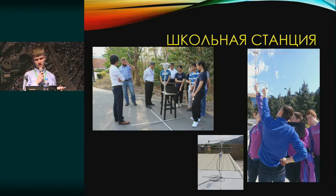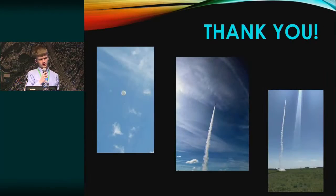Such antennas have been assembled by our scientific team leader at the State University and elsewhere. Thank you very much for your attention.